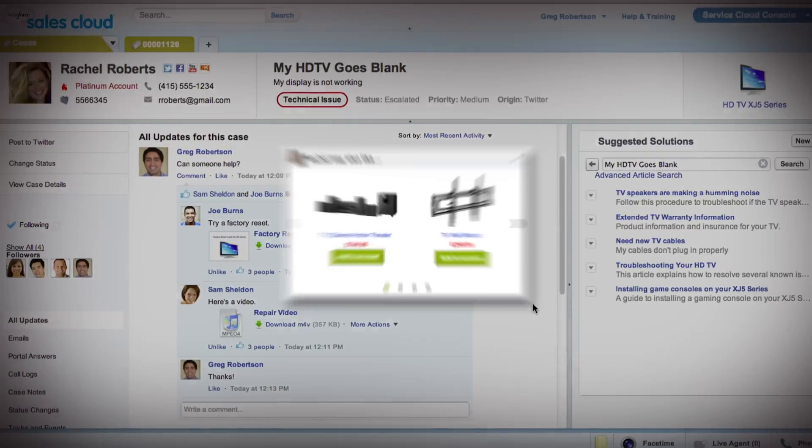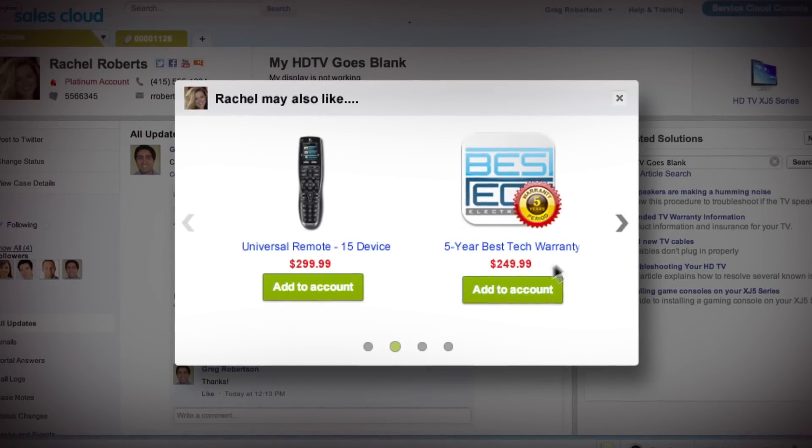And because it's tightly integrated with sales and marketing, agents can upsell without logging into a different system.